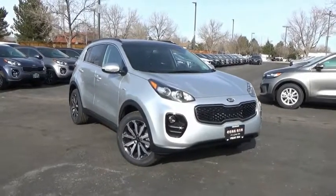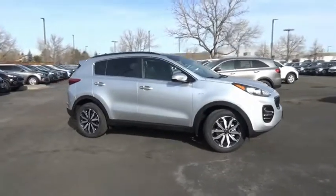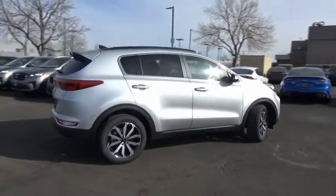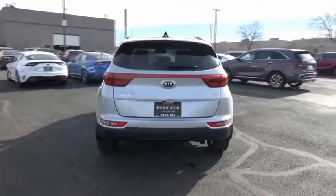We are pleased to show you the 2019 Sportage. With its sleek and stylish exterior and its roomy feature-laden interior, the Sportage both looks good and performs well on the road. This vehicle has less than 100 miles.